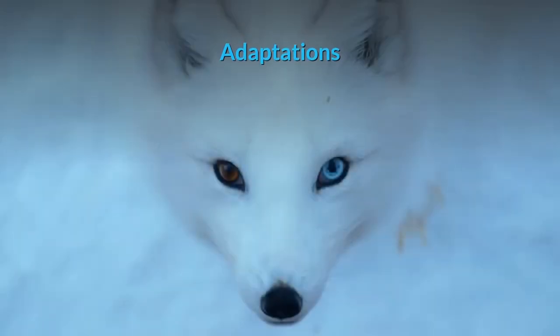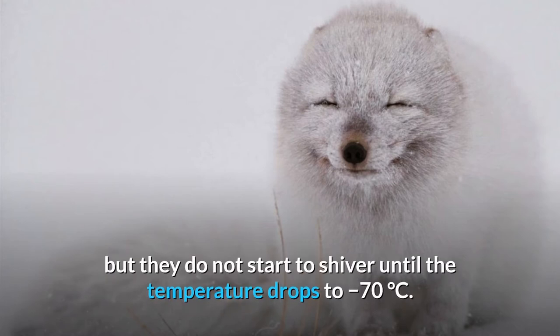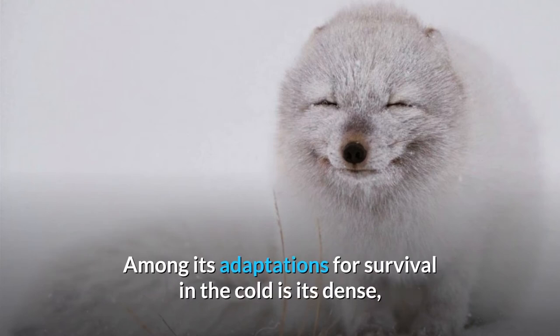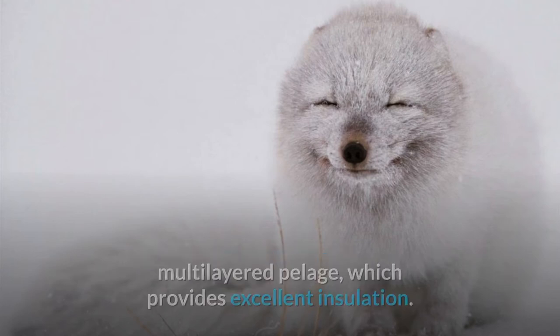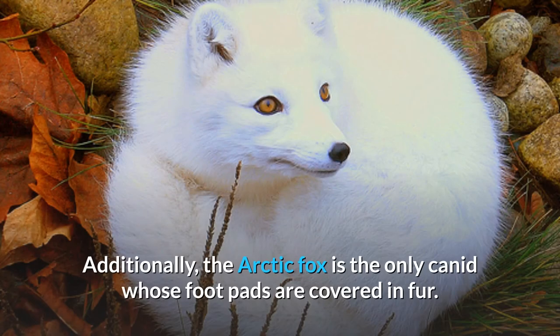Adaptations. The Arctic Fox lives in some of the most frigid extremes on the planet, but they do not start to shiver until the temperature drops to minus 70 degrees Celsius. Among its adaptations for survival in the cold is its dense, multi-layered pelage, which provides excellent insulation. Additionally, the Arctic Fox is the only canid whose footpads are covered in fur.